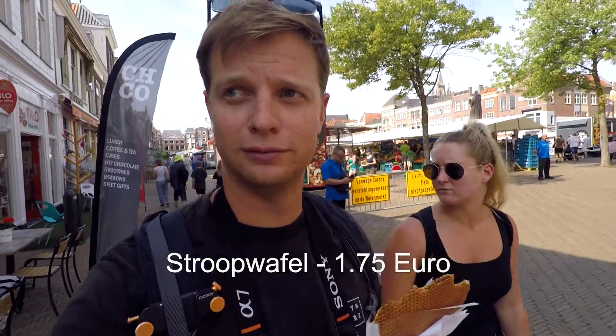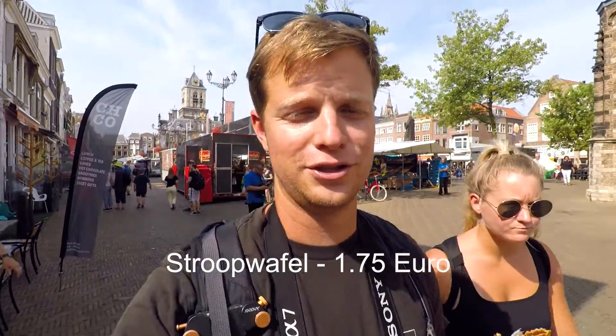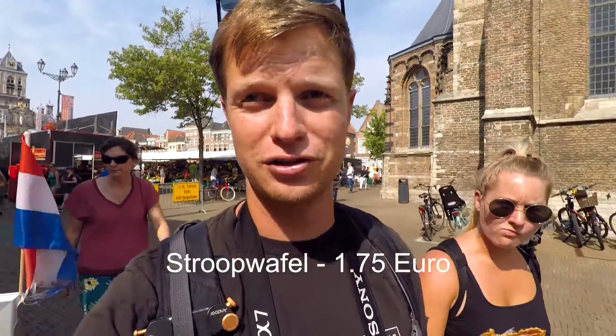We just went into the market. It's got a stroopwafel, which is a typical Dutch pastry — it's like two waffles with some sort of syrup in the middle. Absolutely delicious, best thing I've ever had in my life. Every Thursday in Delft there's a food market with fresh fruit, vegetables, and a flower market as well. We're going to have a look at the flower market and then go back to the food market after.